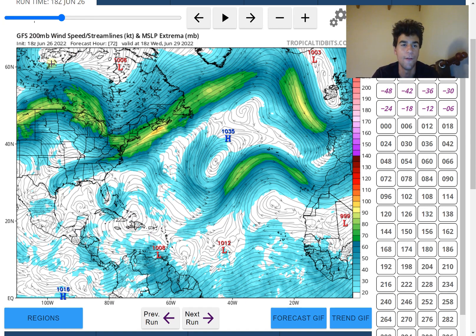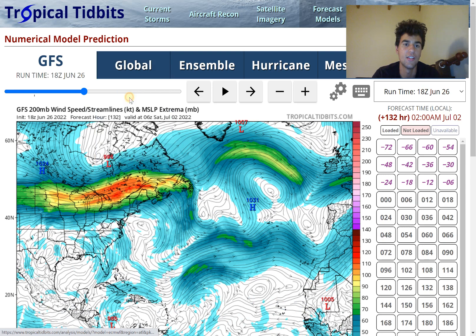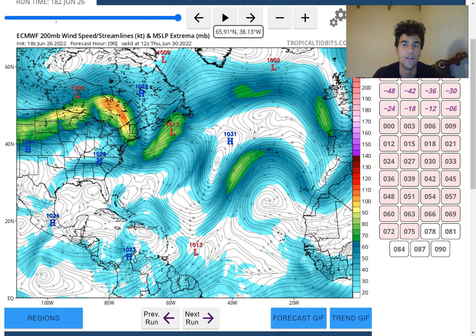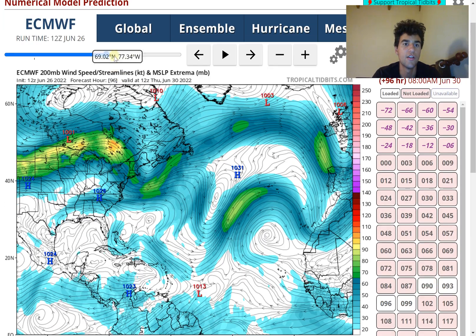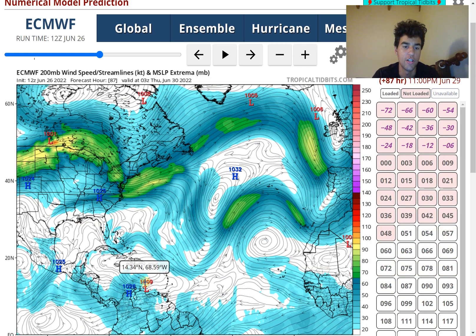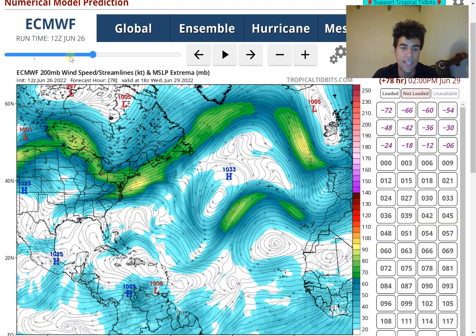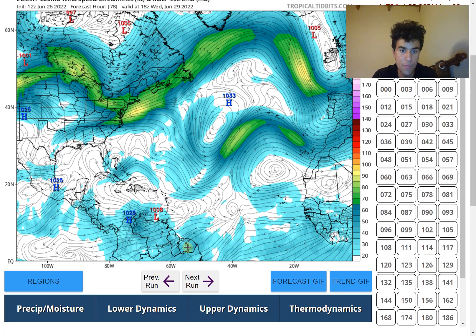The storm has an easy path to strengthen as it heads toward the Central American coast. In the southwestern Caribbean between Colombia and Central America, wind shear will be extremely light, and sea surface temperatures are very warm with high upper ocean heat content for June. Looking at the European model's 12Z run during the same period, it also isn't expecting much wind shear to hinder the storm - it's slightly weaker than the GFS but still supports a tropical storm making landfall along the Central American coast.